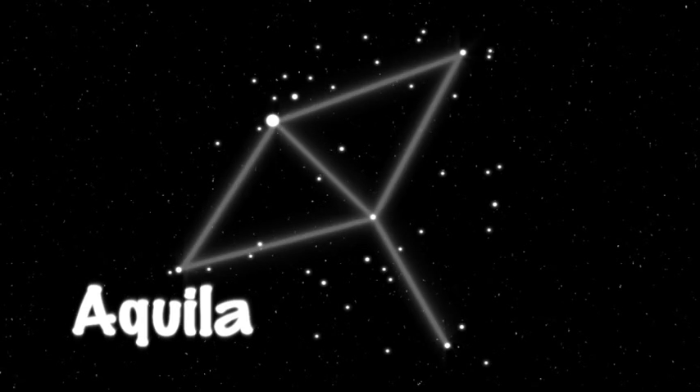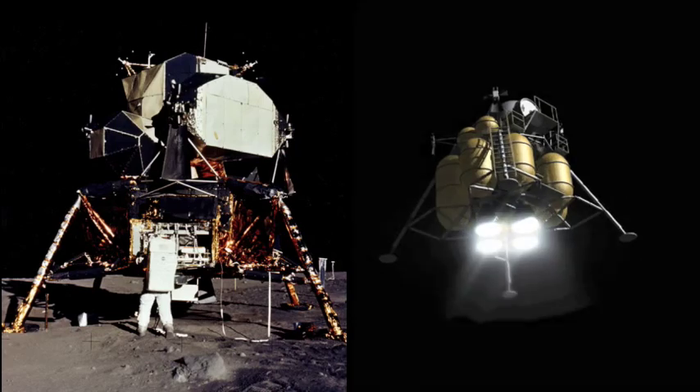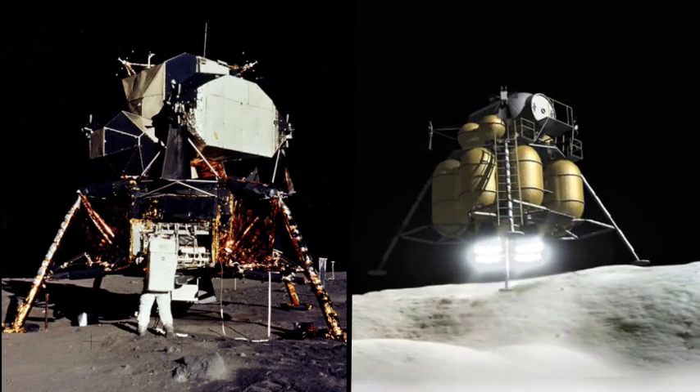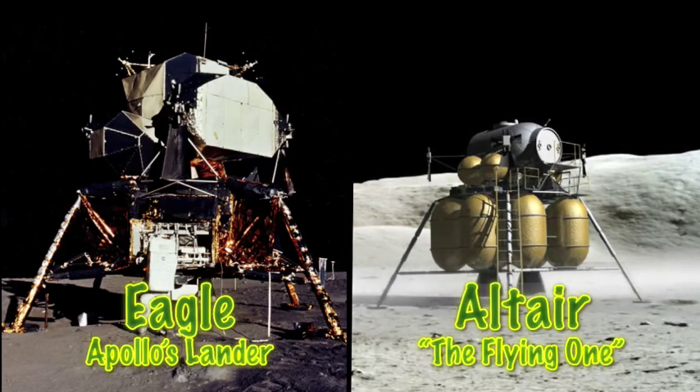The name Altair originates from an Arabic phrase that means the flying one. Altair is in the constellation Aquila. It's also the twelfth brightest star in the northern hemisphere's night sky. In Latin, Aquila means eagle. Here's a fun connection: the Apollo landing module used by Neil Armstrong and Buzz Aldrin in 1969 was named Eagle.